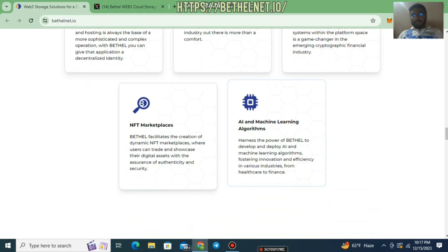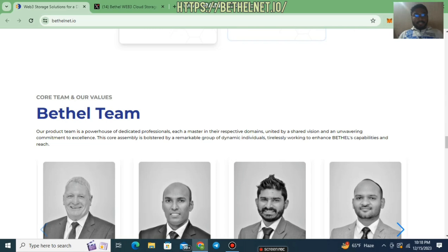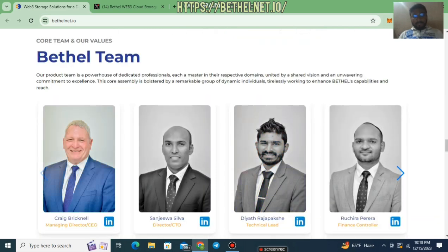They also want to launch AI and machine learning algorithms, which is a very good opportunity for those who want to learn about AI and how it works. Here you can see their Bethel team — Craig Bricknell is the CEO, there is also a CTO, and other team members from the Bethel Net platform.